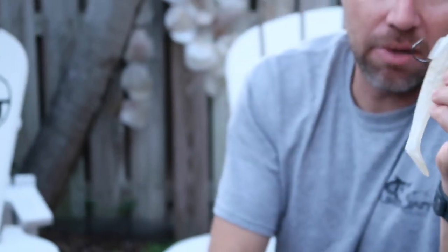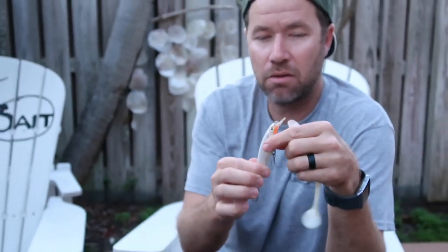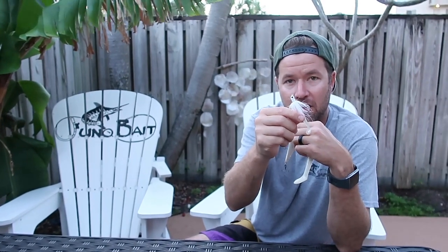So keep these three lures in mind: the Tsunami swim bait, the Rapala X-wrap, and a Gulfstream skimmer jig with a small swim bait tail — for all your surf fishing for snook. Follow us at junobait.com; we always write about surf snook in the report. It won't be long now, another month or so, and those fish should be showing up. It's a lot of fun — get out there and get them, guys. Thanks for watching.